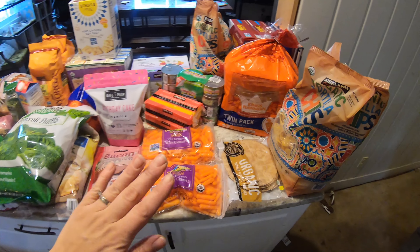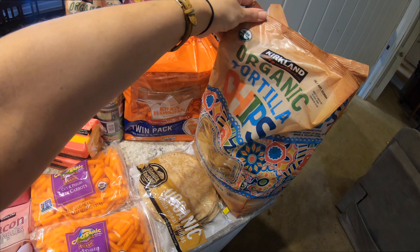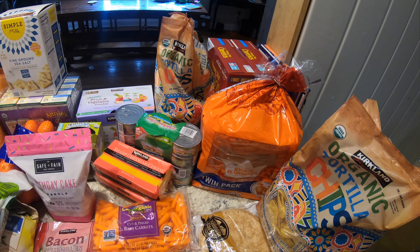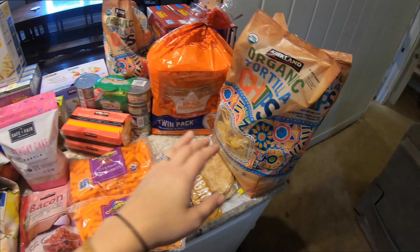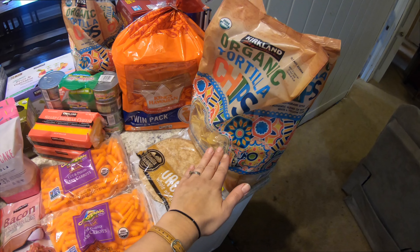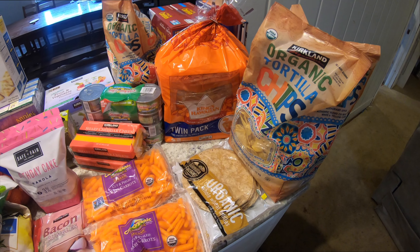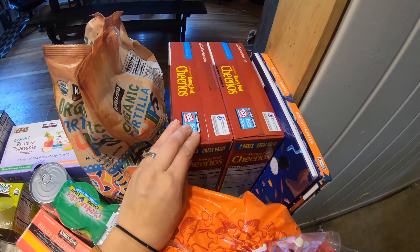A lot of things I just went ahead and bought two of. I always buy these organic tortilla chips — they're not going to go bad, and I was really just trying to avoid having to go back to Costco anytime soon. These are great for snacking, but they're also really great for sheet pan nachos. You can use beans, salsa, things like that — I have recipes for all of this on the blog, so I'll link it down below. I also got some Cheerios.